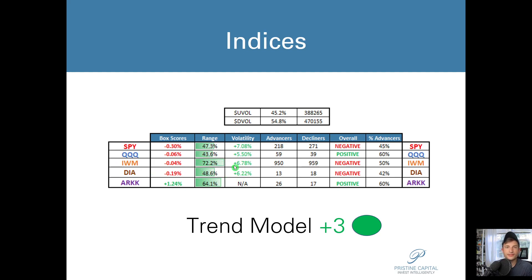We did have a sizable uptick in volatility within the market. That is noteworthy and certainly not something to ignore. Market breadth was very mixed — we had 50% small cap advancers and overall 45.2% up volume.